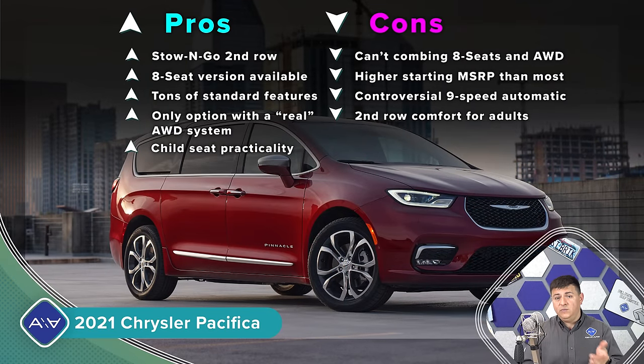The Stow 'n Go feature is available in the regular Pacifica even with all-wheel drive, but not in the plug-in hybrid because that's where the battery goes. We have a big roomy third row and the only true mechanical all-wheel drive system available in the minivan segment — so if you're worried about winter traction, the Pacifica is probably the option for you. On the con side, the MSRP is higher than some of the others because of the standard feature content. Also, no all-wheel drive with eight seats, and no hybrid with eight seats — if you want an eight-seat Pacifica, it's front-wheel drive only.